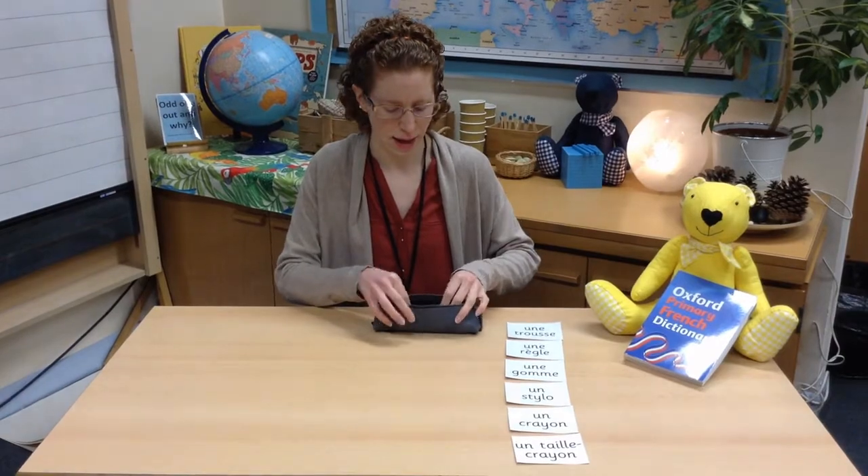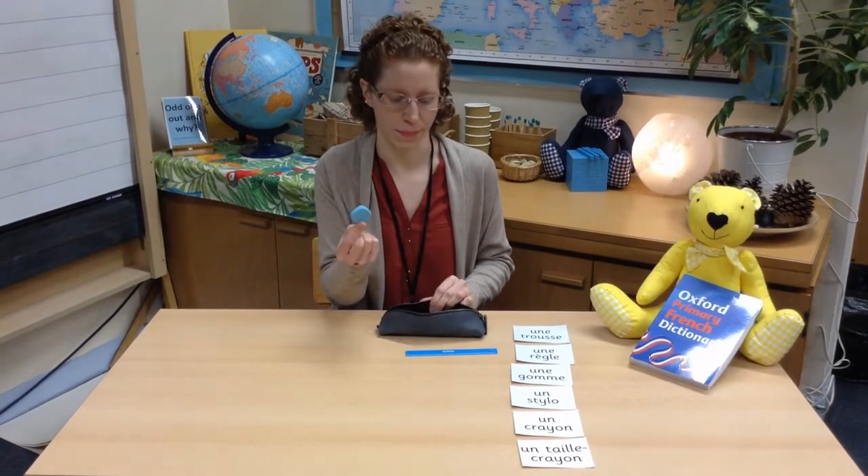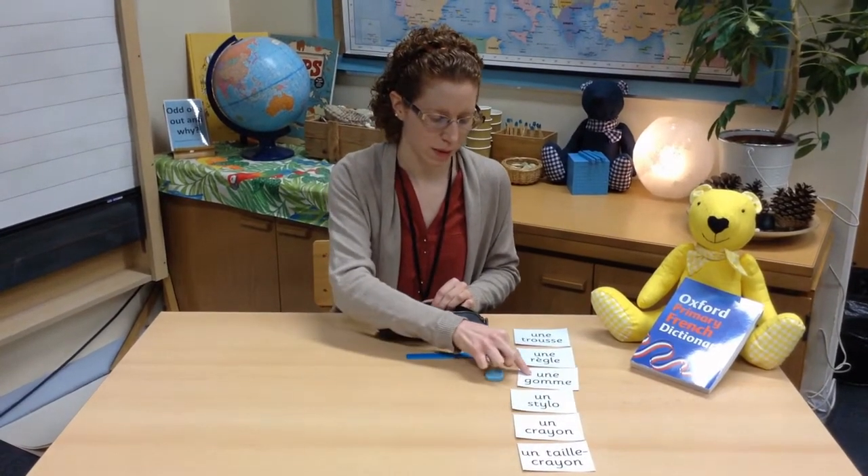Pencil case is une trousse. Dans ma trousse, il y a — in my pencil case, there is — let's see — une règle, un gomme, my rubber. I'll pop it there.